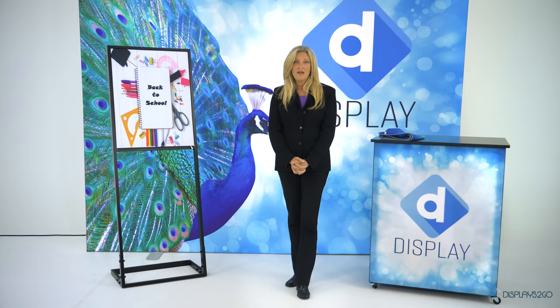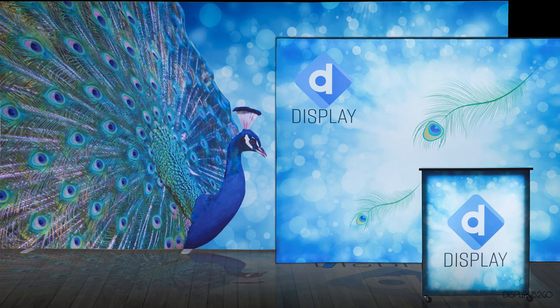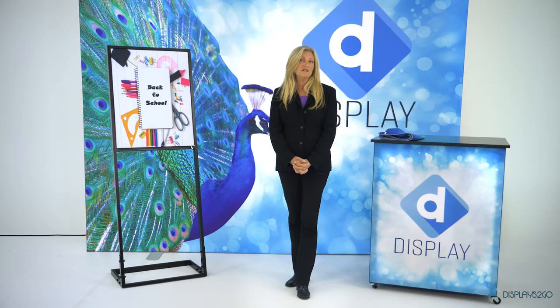Hi, my name is Paula and I'm a product developer here at Displaced to Go. Today I'd like to talk to you about our latest innovation, and that's SEG graphics. You may have seen these in major retailers and national restaurants, and we're happy to say that they're now available for you.